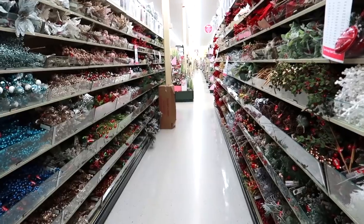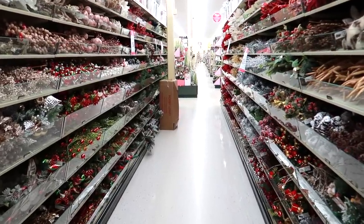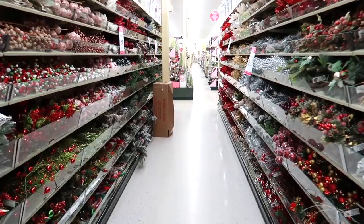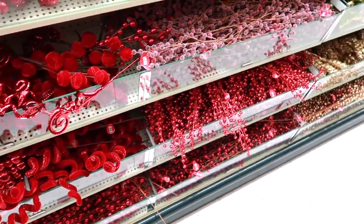Now we are in one of my favorite rows, and one of the sections I definitely wanted to hit up today, and that is the Floral Picks. Perfect for sticking in your tree to decorate, or also for making your own wreaths. I thought I would share with you a few of my favorites.